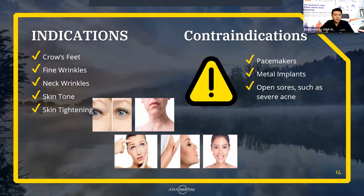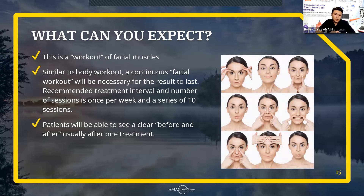So what can you expect? Think of this like a workout for facial muscles — very similar to a body workout. A continuous facial workout is necessary for the results to last. The most common question I get is how long does the result last? To be honest, if you just get one session, it's not going to last long. Just like going to the gym — when we do a workout, we see our muscles getting pumped up, but it'll die down within a day or two. Same thing with microcurrent treatment — the results will die down within a few days.